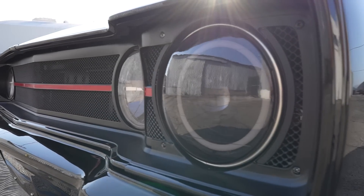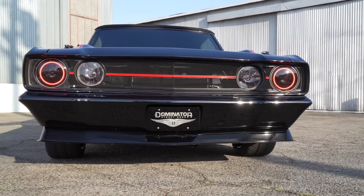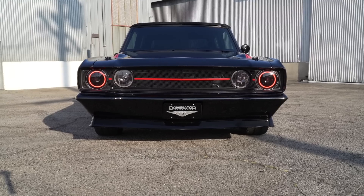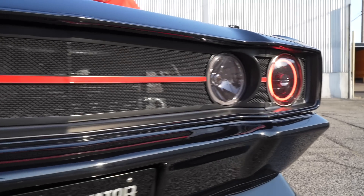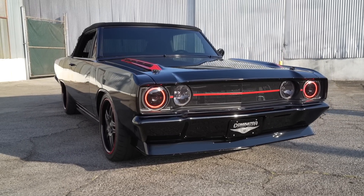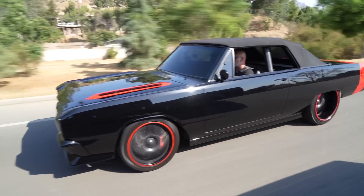One thing that really stands out is this whole front grille — the dual headlights — totally custom. This is a single-light car originally. We did a full custom grille mesh, dual headlights, and then Dapper Lighting set us up with the halos. And this spoiler — another custom piece. We wanted to get the car lower to the ground without lowering it suspension-wise, so we built a front spoiler and added rocker panels on the side.